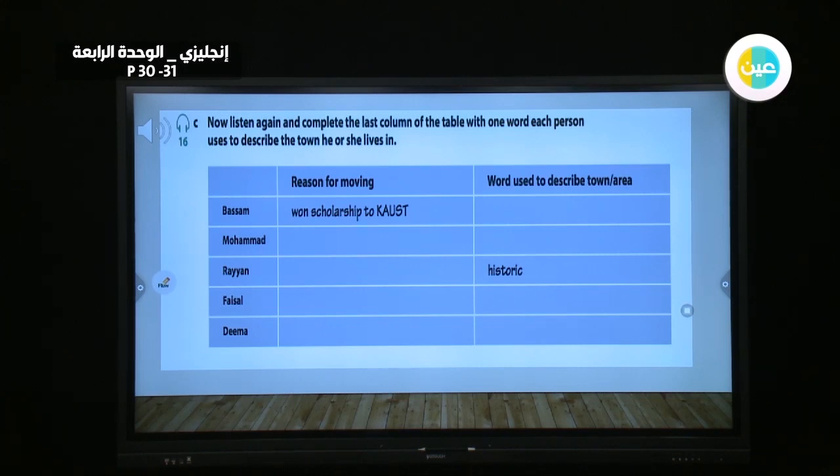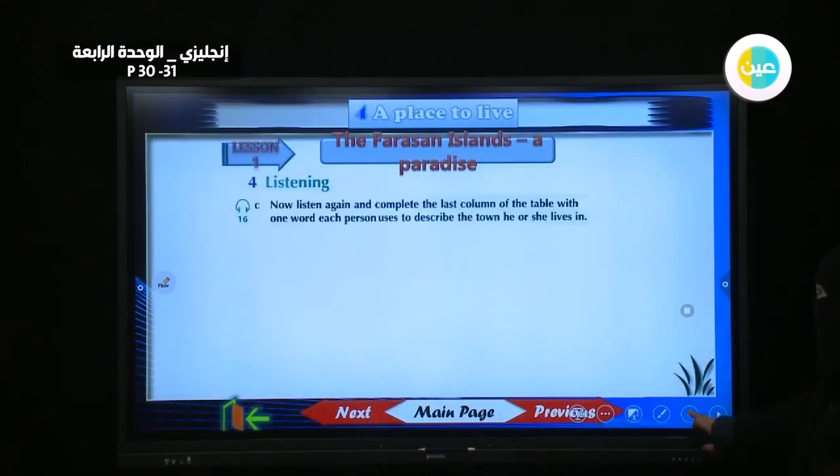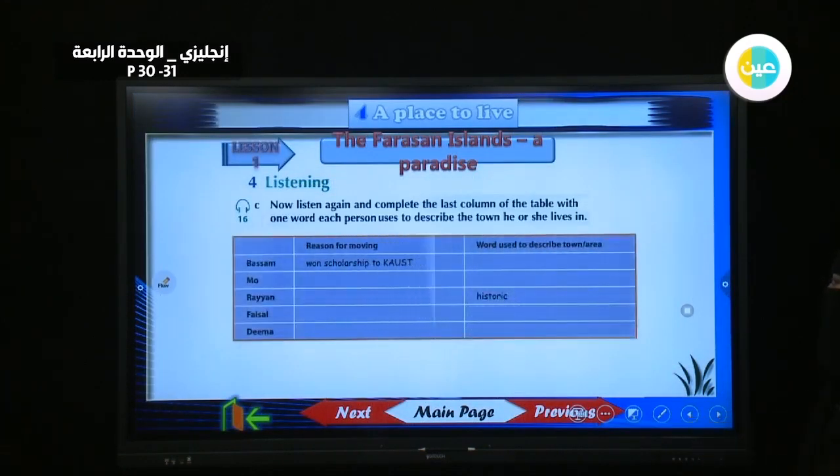For Bessam, reason for moving: a scholarship to KAUST. Words used to describe town: bustling and busy. For Muhammad: got a job with a finance company. Words: busy and crowded.